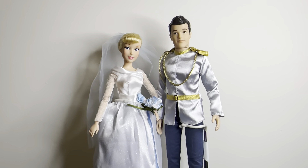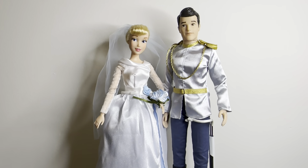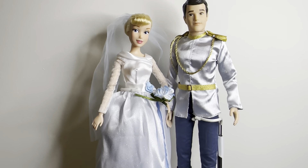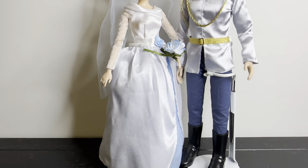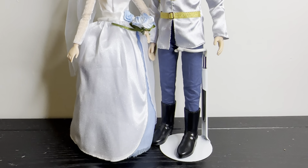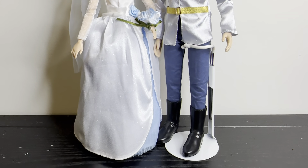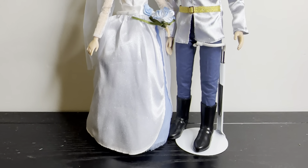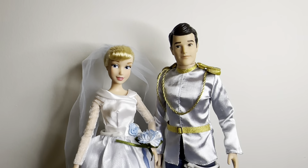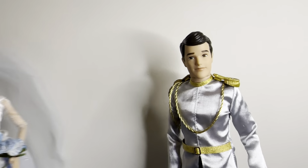Alright, Cinderella and Prince Charming are out of the box now! I hope you enjoyed that little time-lapse unboxing — I haven't done that in years. They are both on doll stands; these are my personal doll stands I got from Hobby Lobby a few years ago, they were like two dollars. If you don't have a Hobby Lobby near you, you can always order them on Amazon.